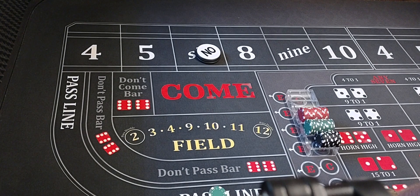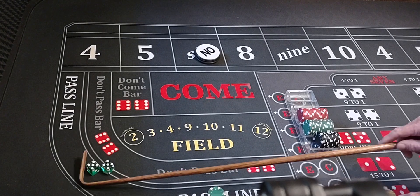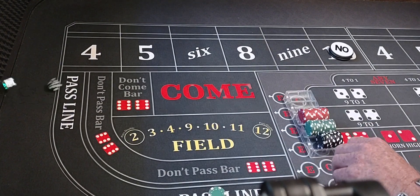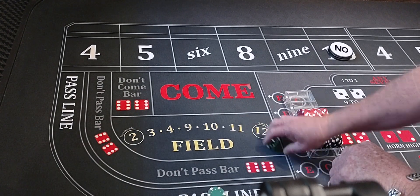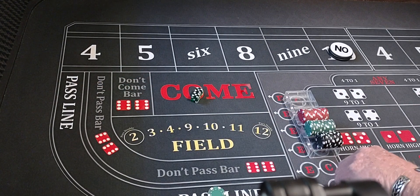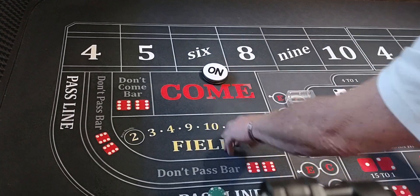It's very, very fascinating the way this thing works. Coming out — we've got a hard 10. Ten will be the point. We hit a hard 10 again — we win $25. Something to do while we're waiting on the strategy.